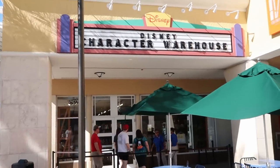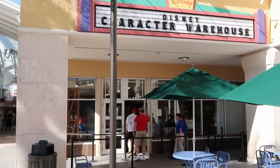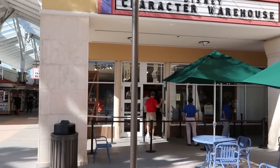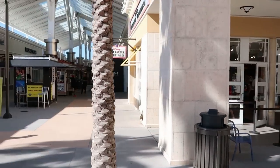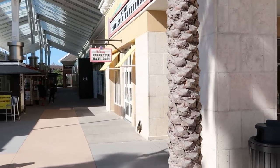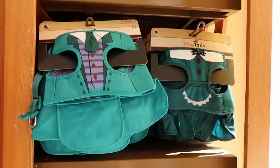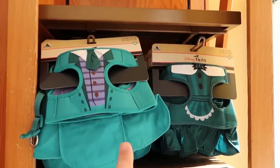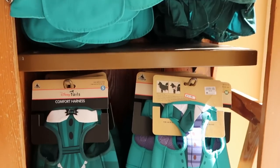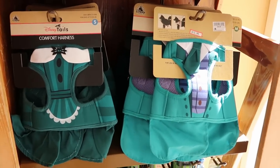I just made my way here to the Disney Character Warehouse. There's literally no line to get in — incredible, because our last few visits there was actually quite an expansive line which wrapped around to the Under Armour store. As soon as you come in, it looks like they still have the Haunted Mansion comfort harnesses. It looks like mostly medium and small sizes left. Those are $12.99, marked down from $39.99.